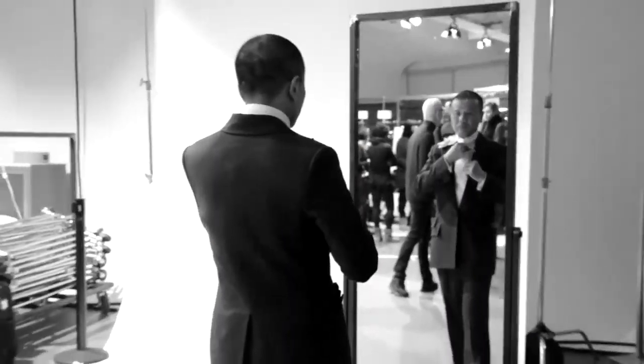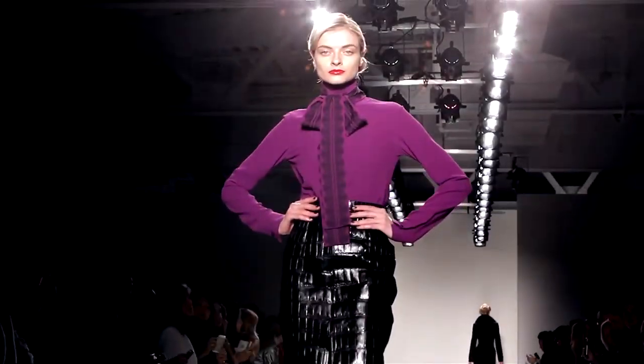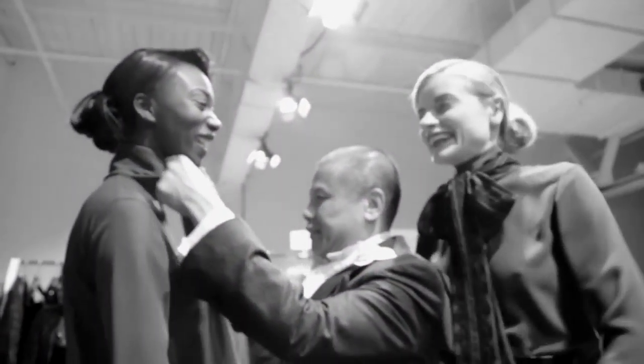What is different about this collection, I think, is as I get older now, the collection is getting more and more grown up, more refined. The overall picture is less elaborate. It is all about texture.